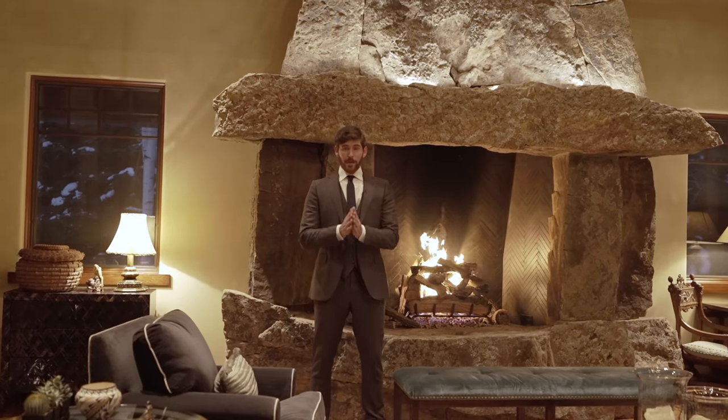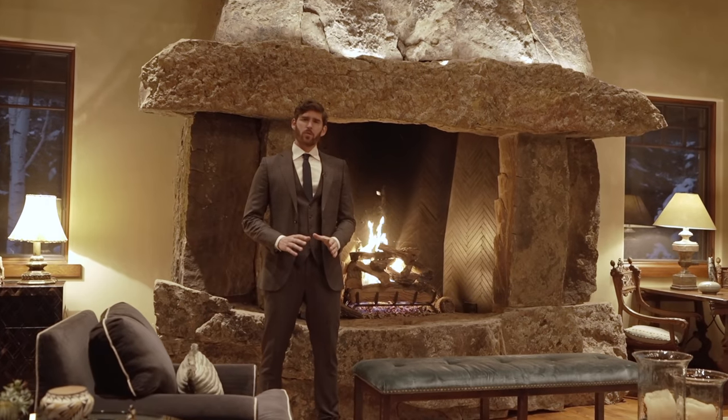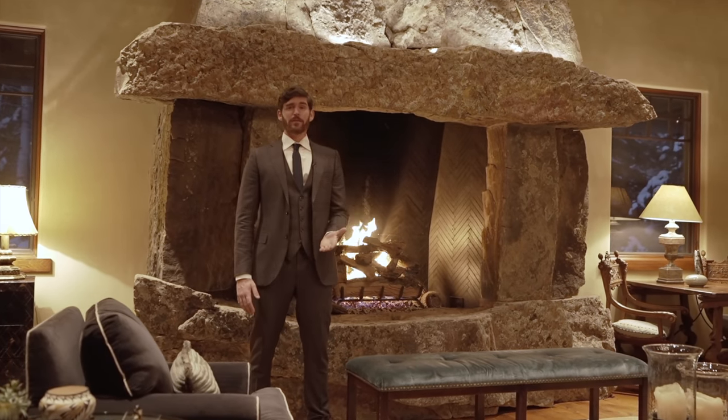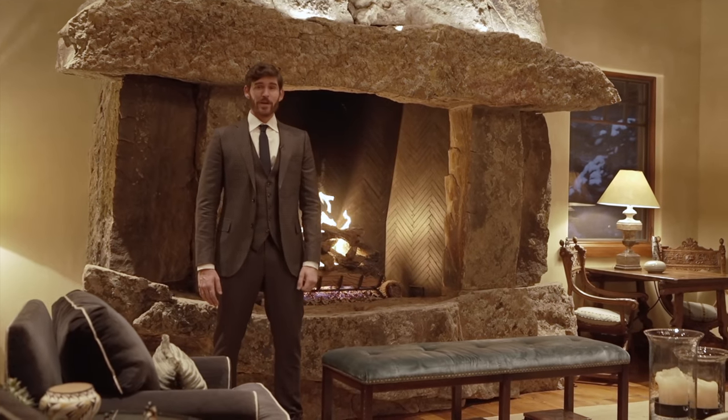That's it for the tour — I want to thank you for watching. Comment down below your favorite part of this home, and let me know if you want to see more tours in different cities across America. I hope you enjoyed it, and I will see you in the next episode.